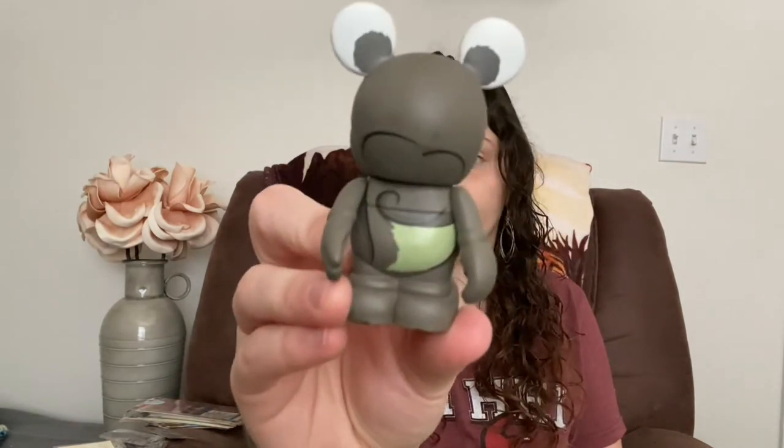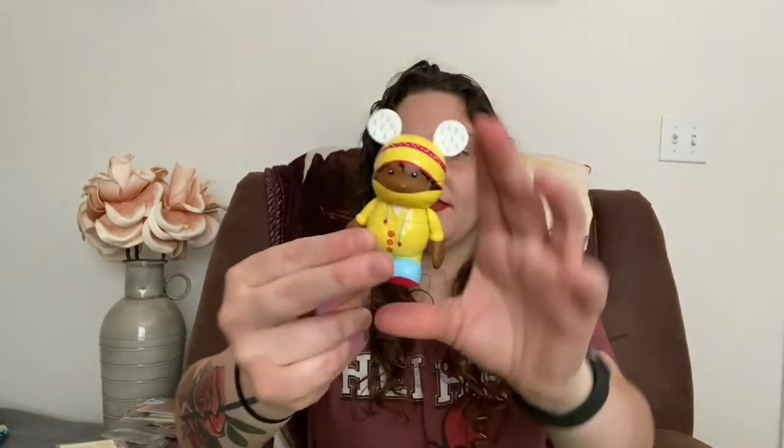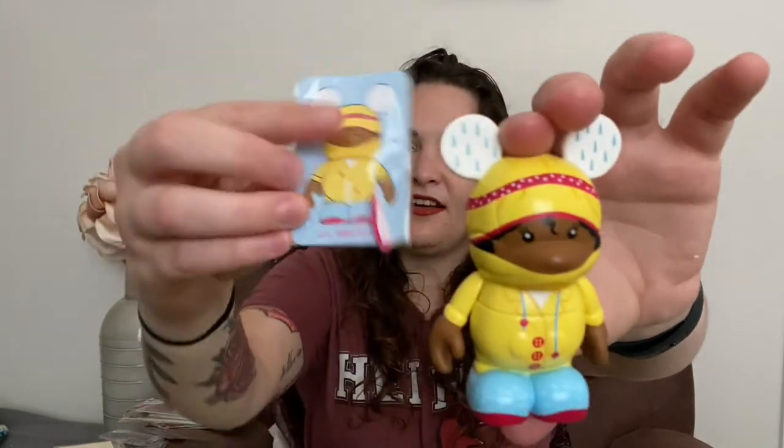And then I got more — this kid dressed as a tiger, and this kid dressed as a monkey. I believe this is all from the Cute Stars collection. And there's the back of the kid. And then another one — look how cute she is in her raincoat! All of these come with cards.